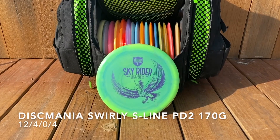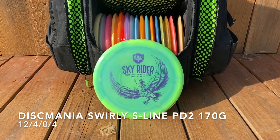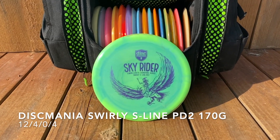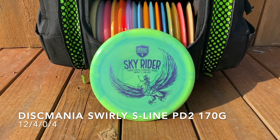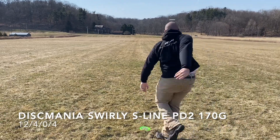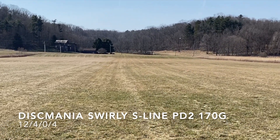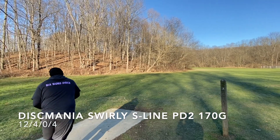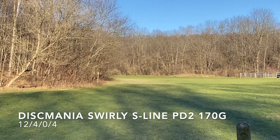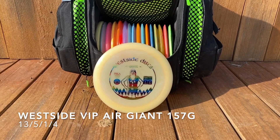Next up, Discmania Swirly S-Line PD2 — the Skyrider Simon Lizotte signature series. It's a beautiful disc. I like it for forehands and backhands — sometimes forehands, mostly backhands. You can just rip it hard, it's gonna fade back, easy distance, and also good for a skip as we'll see here.